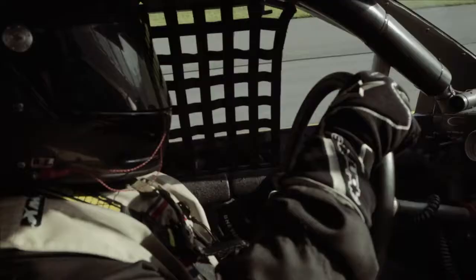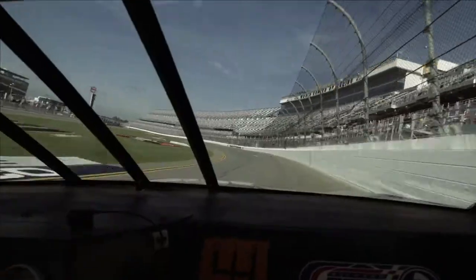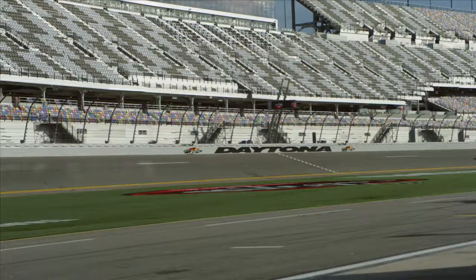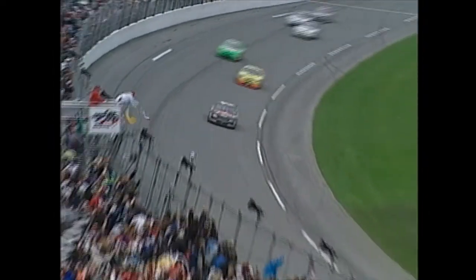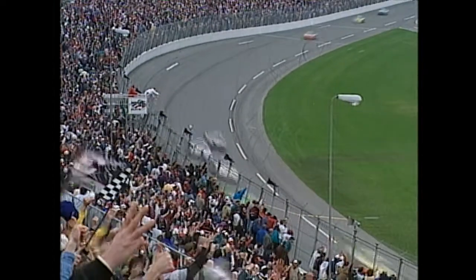But when it's all said and done, it's the driver and his car. I think that's the cool thing about our sport. I feel, without a doubt, we have the best drivers in the world. That is one of my favorite things. The other is the Daytona 500.